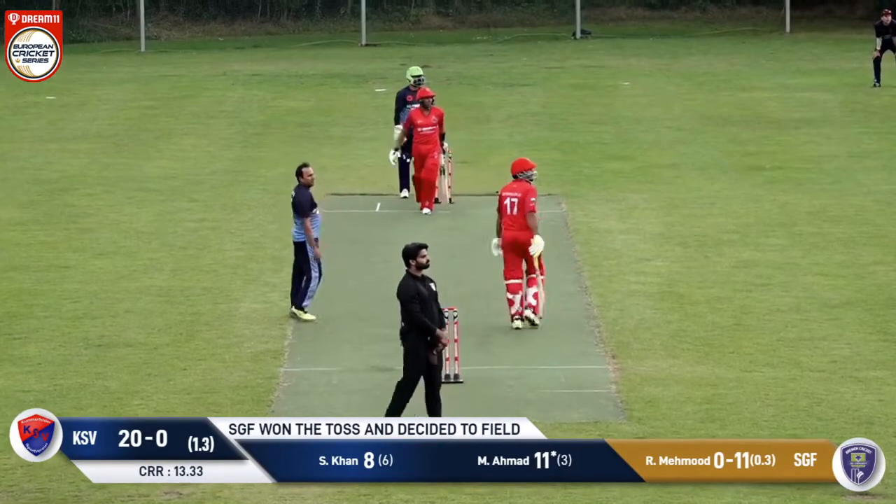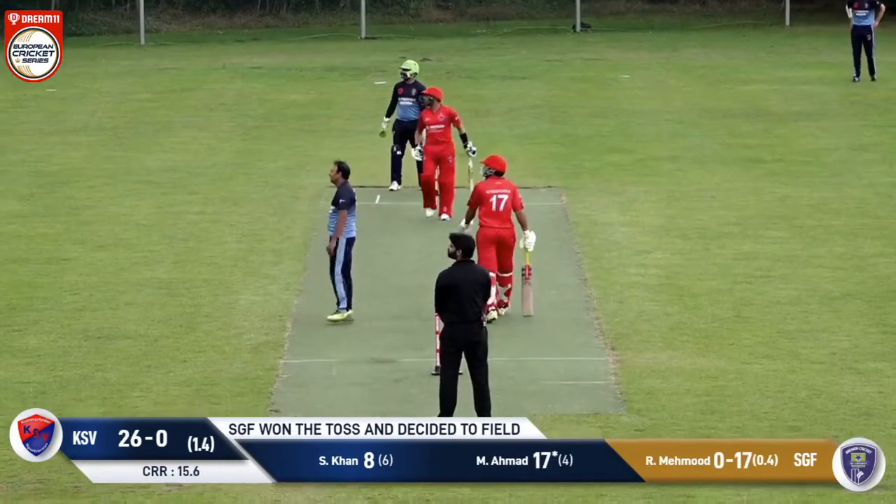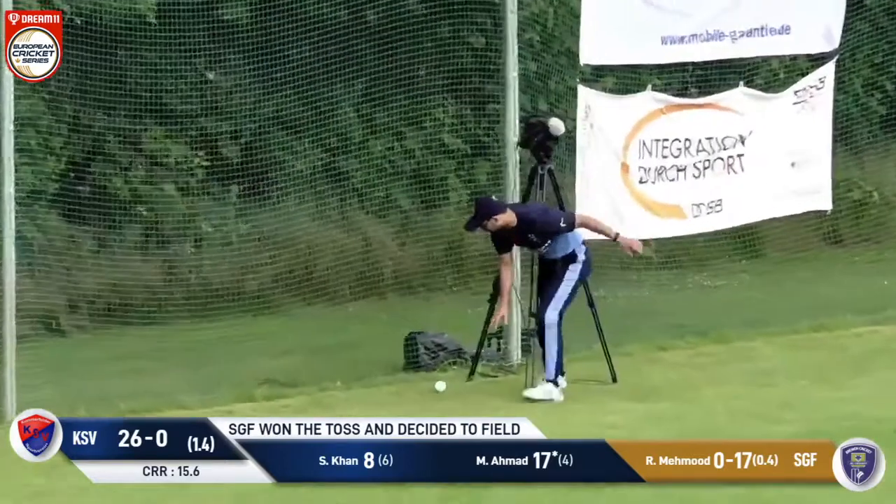Coming in now, this ball's short outside the off stump and this is also hit. As he trundles in now, this is a full ball outside off stump — this is a six.